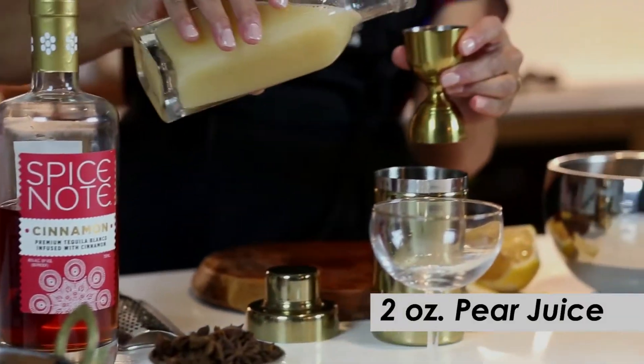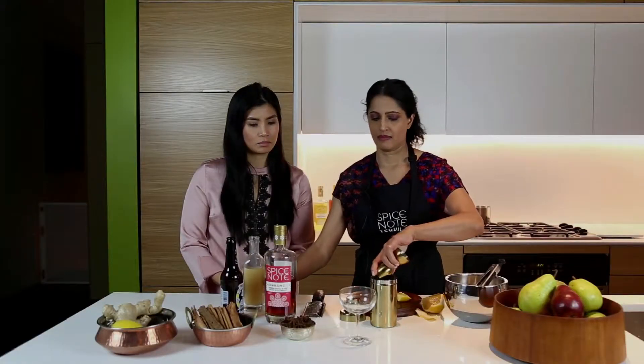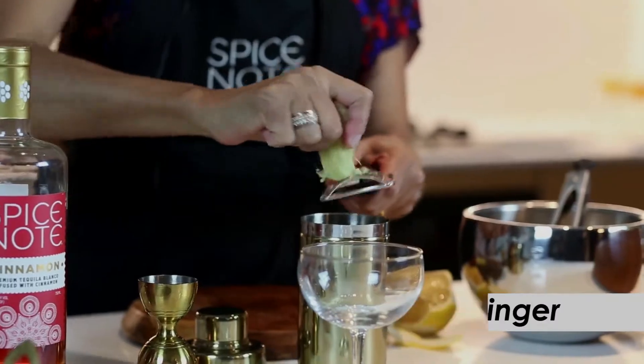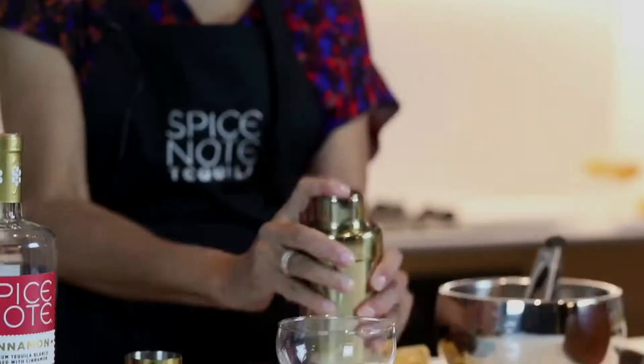So I have two ounces of pear juice, an ounce of Spice Note Cinnamon Tequila, some fresh ginger, a hit of lemon, shake over ice.